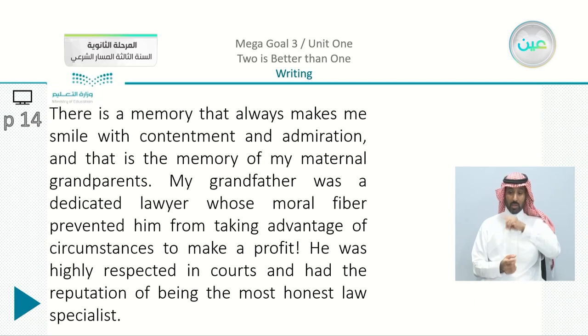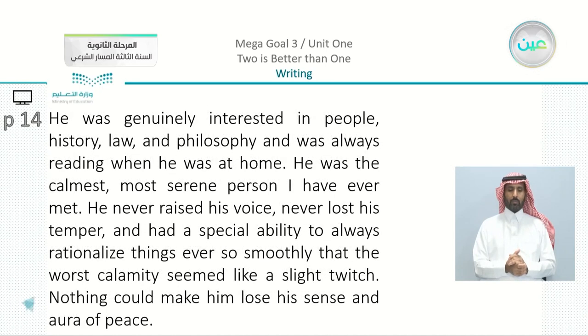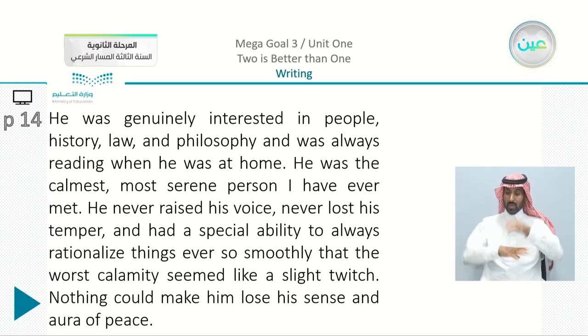There is a memory that always makes me smile with contentment and admiration, and that is the memory of my maternal grandparents. My grandfather was a dedicated lawyer whose moral fiber prevented him from taking advantage of circumstances to make a profit. He was highly respected in courts and had the reputation of being the most honest law specialist. He was genuinely interested in people, history, law, and philosophy, and was always reading when he was at home. He was the calmest, most serene person I have ever met — he never raised his voice, never lost his temper, and had a special ability to rationalize things so smoothly that the worst calamity seemed like a slight twitch. Nothing could make him lose his sense and aura of peace.